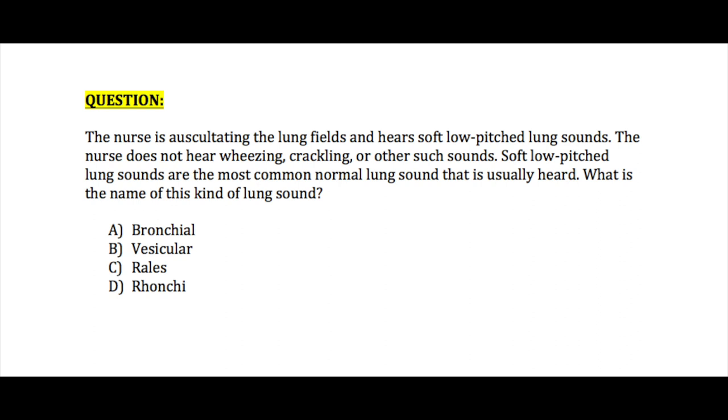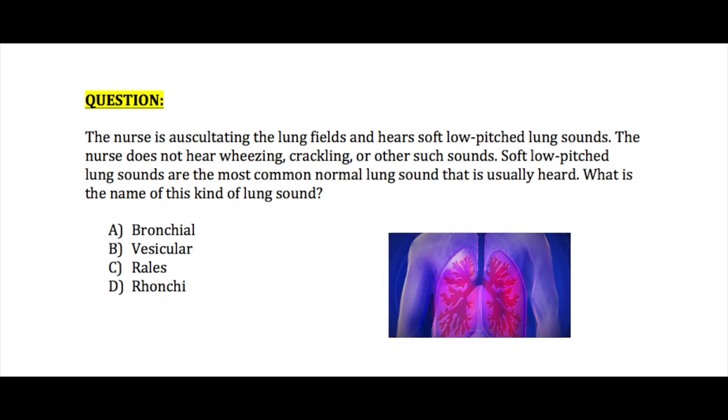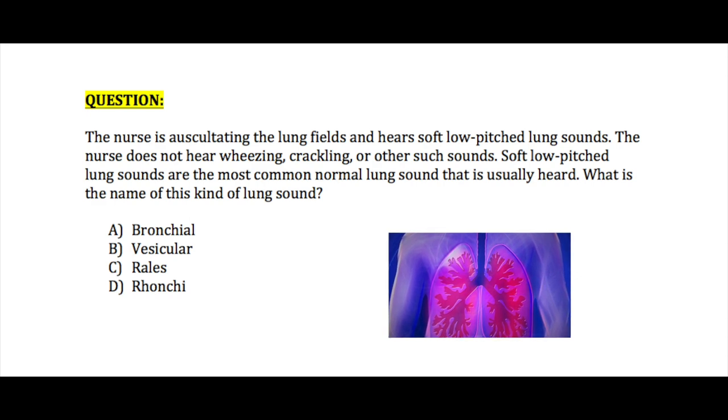The nurse is auscultating the lung fields and hears soft, low-pitched lung sounds. The nurse does not hear any wheezing, crackling, or other such adventitious lung sounds. Soft low-pitched lung sounds are the most common normal lung sound that is usually heard. What is the name of this lung sound? A. Bronchial, B. Vesicular, C. Rales, or D. Ronchi.